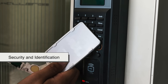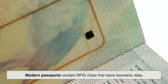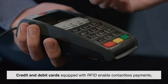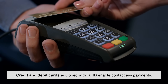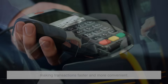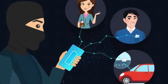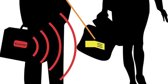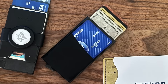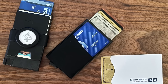RFID is also used in security and identification. Many modern passports contain RFID chips that store biometric data, allowing for quick verification at airport checkpoints. Credit and debit cards equipped with RFID enable contactless payments, making transactions faster and more convenient. But with convenience comes security concerns. Since RFID data is transmitted wirelessly, there's the potential for hackers to intercept it using a technique called skimming. This is why RFID-blocking wallets and card sleeves have become popular — they prevent unauthorized scanning of personal information.